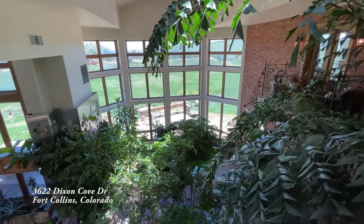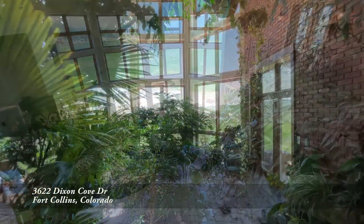In all my years, I've never been in a home with a two-story atrium before. Imagine starting your morning like this every single day. This is great for morning coffee, but wait till I show you where you can have drinks in the afternoon.